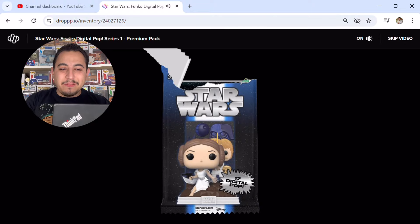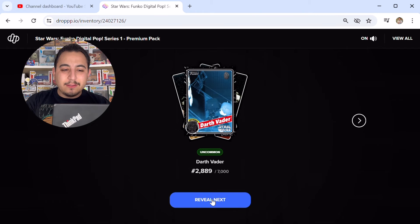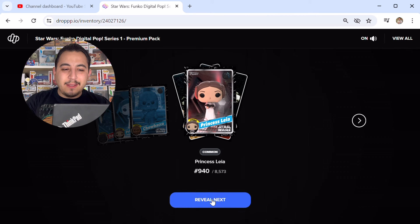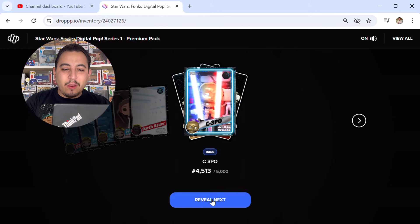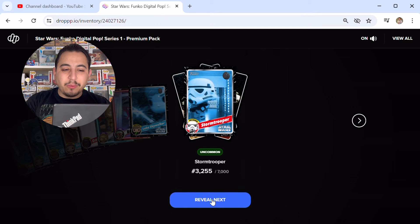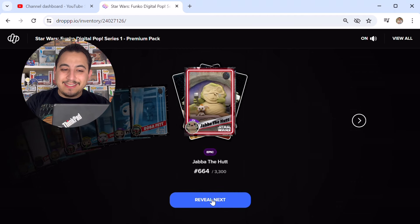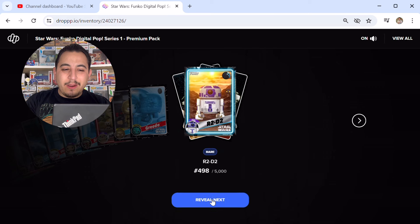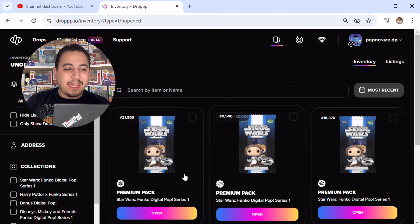I wish they added the Star Wars theme in the background — they stopped doing that, I don't know why. Third pack reveal: uncommon Vader, common Princess Leia, common Chewbacca, common Princess Leia, uncommon Vader, rare C-3PO, rare Boba Fett, uncommon Luke Skywalker, uncommon Stormtrooper, rare Princess Leia, uncommon Boba Fett, epic Jabba the Hutt, common C-3PO, uncommon Greedo, and rare R2-D2.